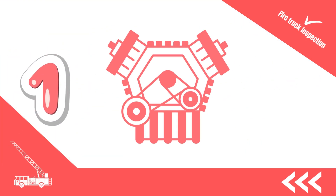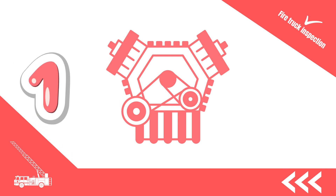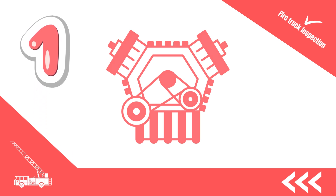1. The checklist starts with inspecting the engine for wear, tear, oil levels and unusual sounds. A reliable machine is crucial for a firetruck.